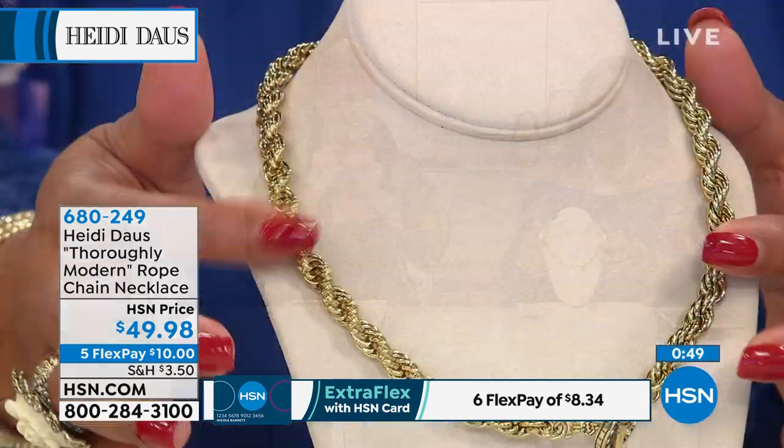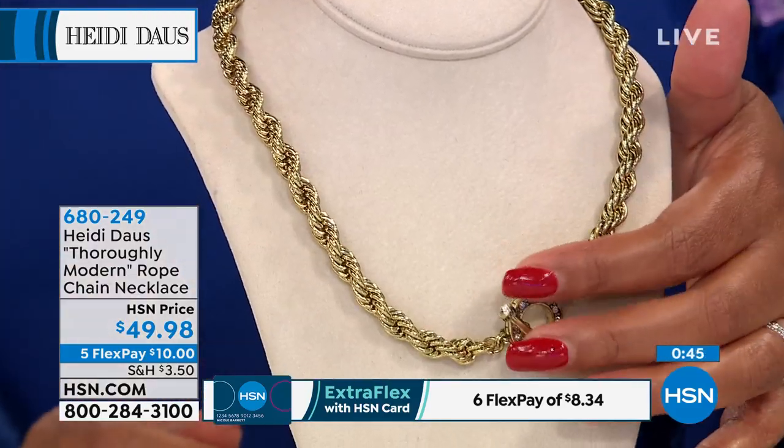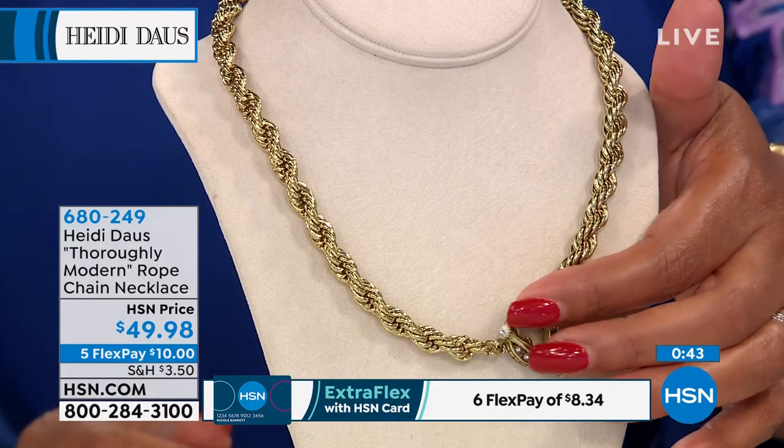If you are a Heidi lover and collector, then you want this necklace. Because the possibilities are endless — she shows us so much to make it so versatile. Look how beautiful this is. It has a nice weight to it, and even the clasp is so beautiful that you can wear it in the front if you'd like to.